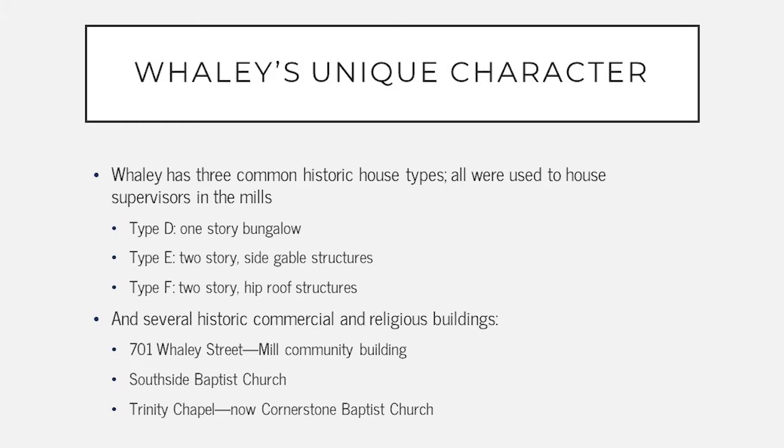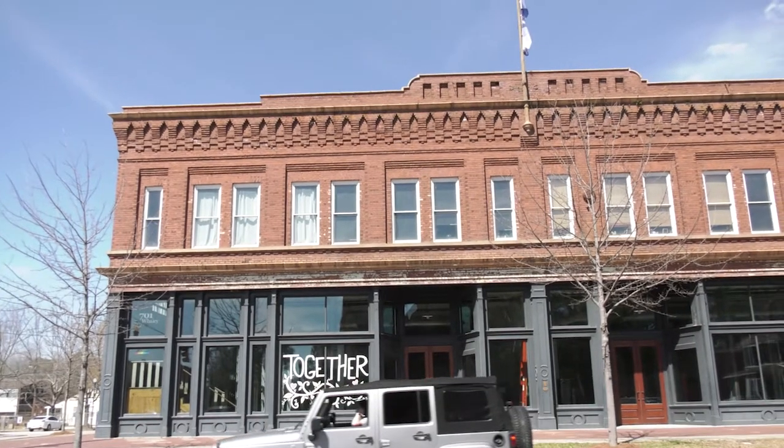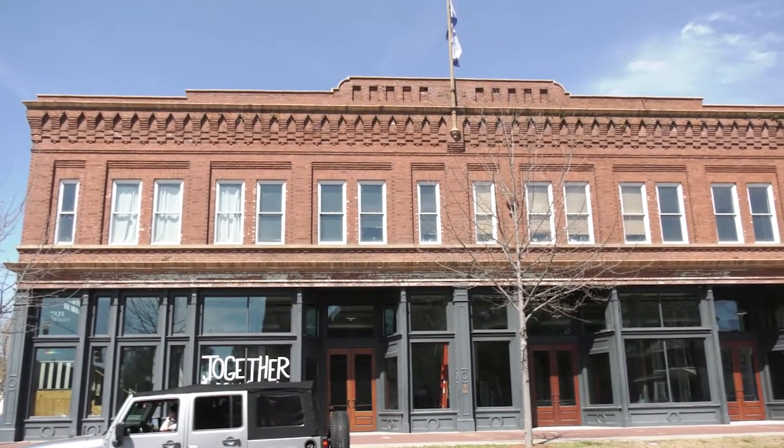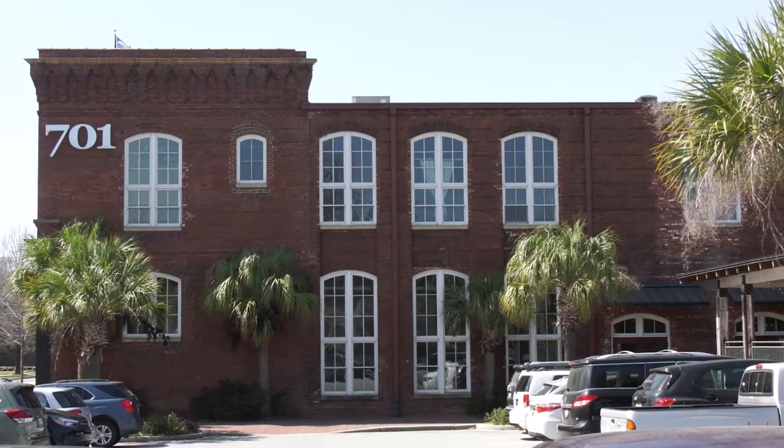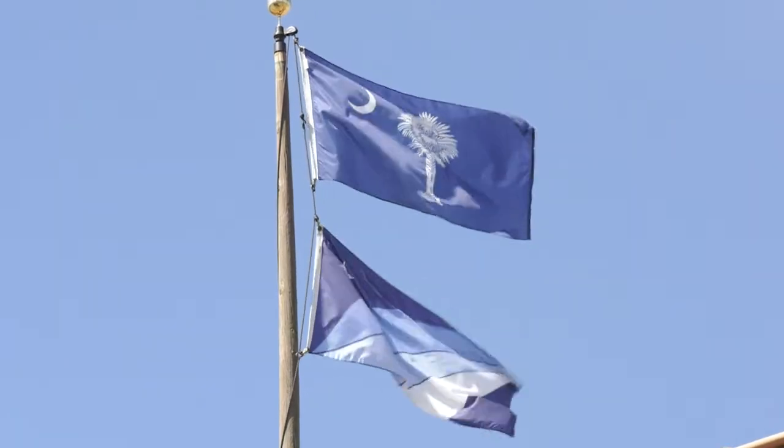In addition to the residential buildings located within the district, there are several historic commercial and religious buildings as well, including 701 Whaley Street, which was the Mill Community Building, the Southside Baptist Church, and Trinity Chapel, which is now the Cornerstone Baptist Church.